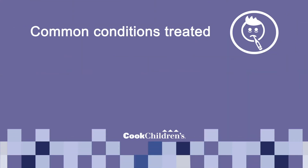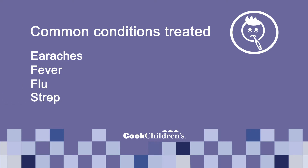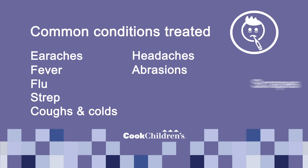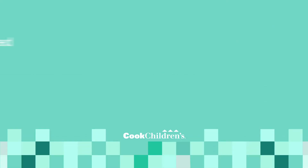Some common conditions that can be treated include earaches, fever, flu, strep, coughs and colds, headaches, abrasions, scrapes, rashes, and pink eye. To use this great service, pre-registration by the parent or guardian is required.